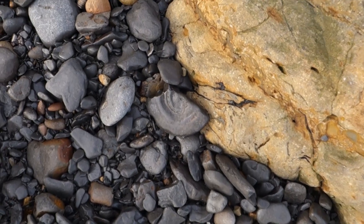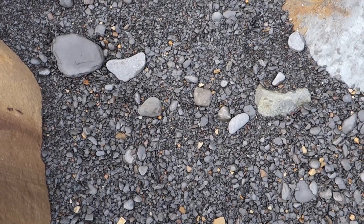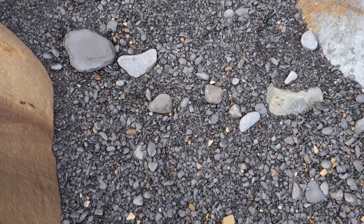A very water-worn chunk of hildi — fairly easy spot the fossil. And now a far more challenging spot the fossil.